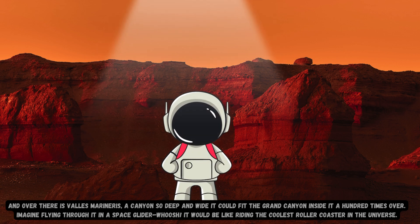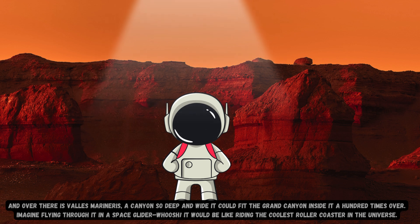And over there is Valles Marineris, a canyon so deep and wide it could fit the Grand Canyon inside it a hundred times over. Imagine flying through it in a space glider. Whoosh! It would be like riding the coolest roller coaster in the universe.